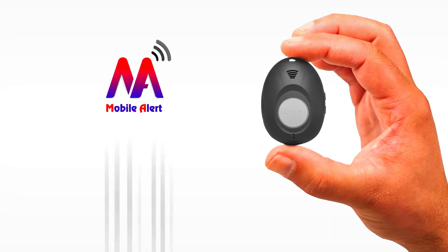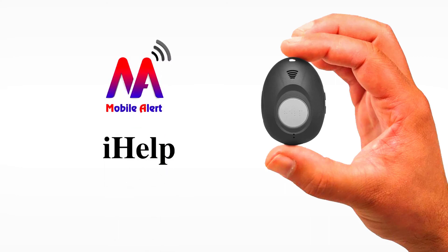The iHelp is Australia's premier medical alert device. With iHelp, you have all the help you need.